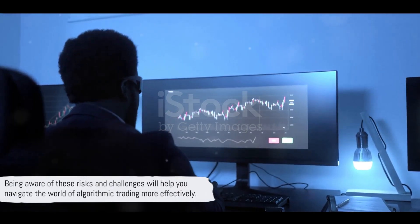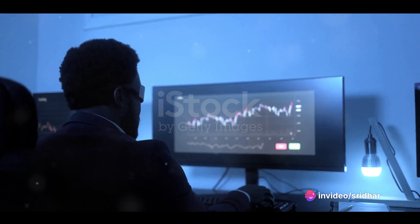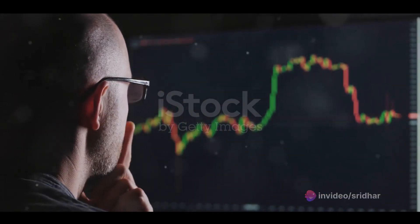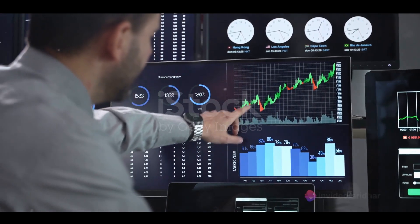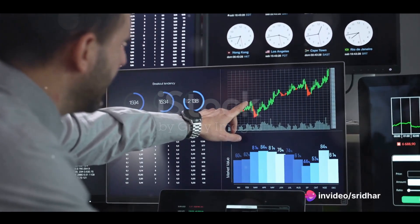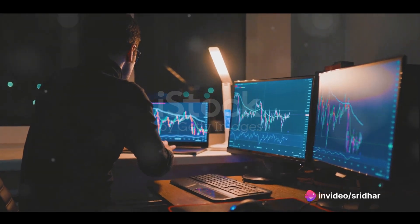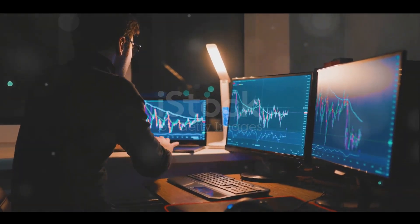Being aware of these risks and challenges will help you navigate the world of algorithmic trading more effectively. After all, the more prepared you are, the better you'll be able to handle whatever the market throws your way. So, is algorithmic trading the future of forex trading? We've spent the better part of this video exploring that very question — diving into the mechanics, looking at various strategies, discussing how to design effective algorithms, and touching upon the risks and challenges.